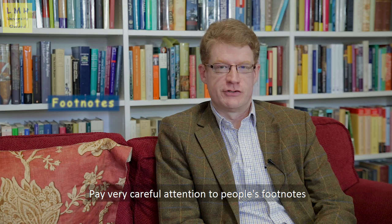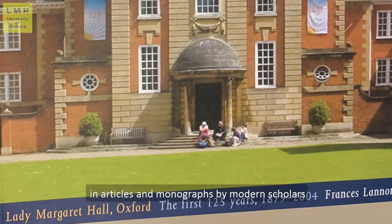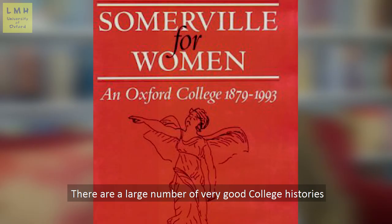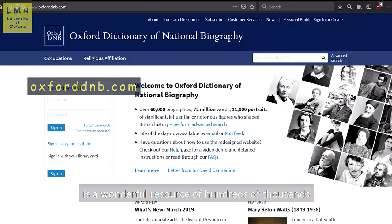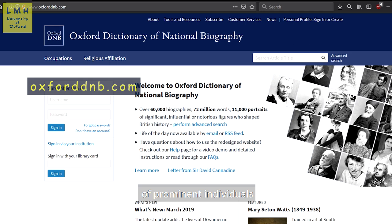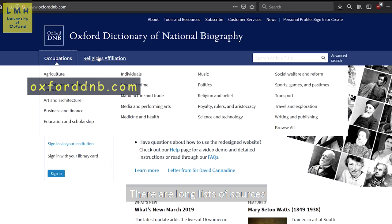Pay very careful attention to people's footnotes and bibliographies in articles and monographs by modern scholars. There are a large number of very good college histories and also the wonderful multi-volume history of Oxford University. The Oxford Dictionary of National Biography is a wonderful resource of hundreds of thousands of prominent individuals and at the end of all of those entries in the Oxford DNB there are long lists of sources.